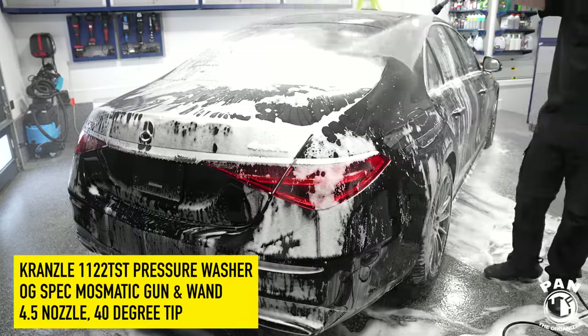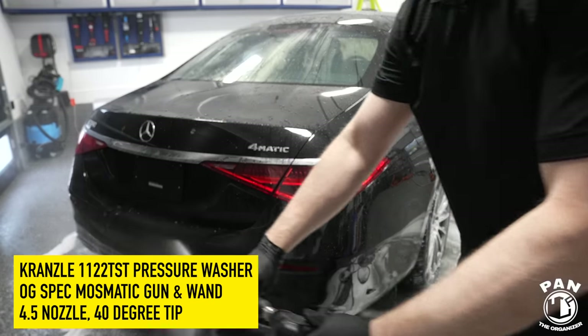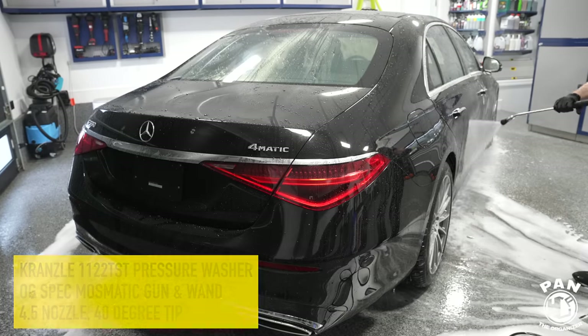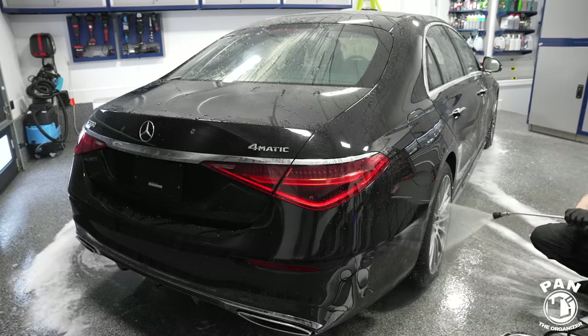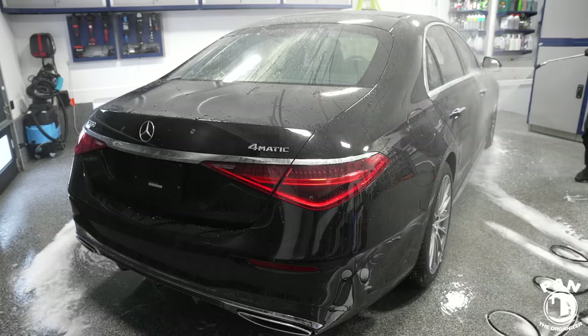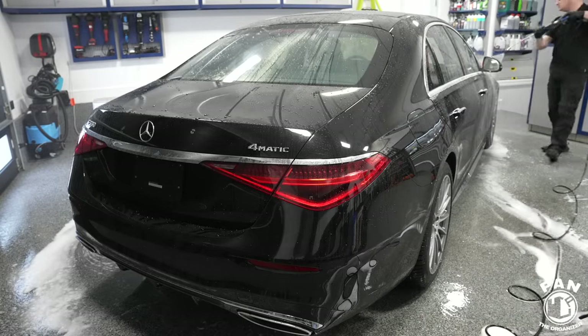We're going to thoroughly rinse the vehicle. A lot of people forget how important the rinsing process is with your pressure washer — or even a garden hose with decent pressure. Make sure you get all the nooks and crannies, like those fender wells. That's how you remove the majority of the dirt from carpeted fender wells. You're going to knock off the majority of the loose dirt and debris that way.